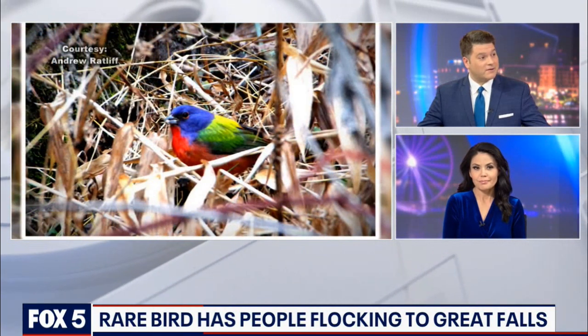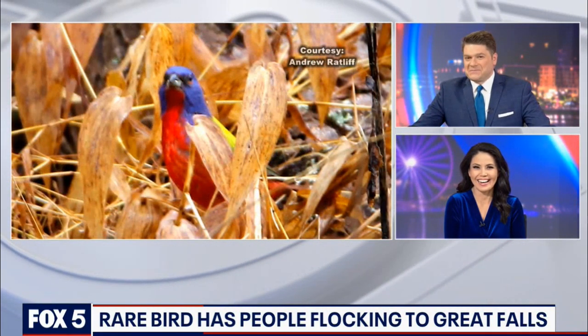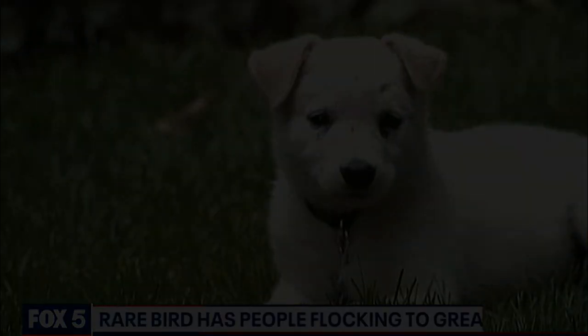You're like the bunting expert here now. And they taste like chicken — like you said during commercial. I did not say that. I'm kidding. We do not eat bunting. But they are very, very pretty.